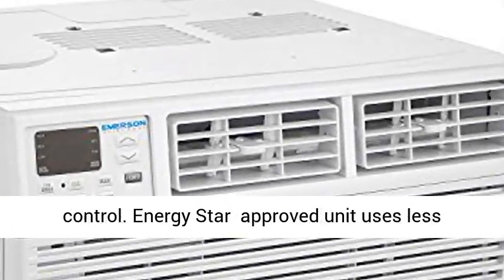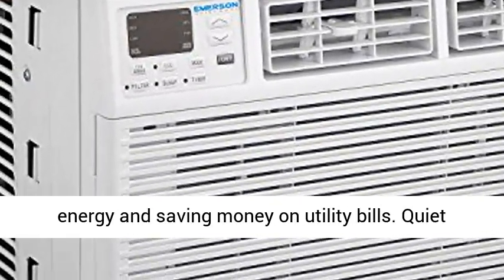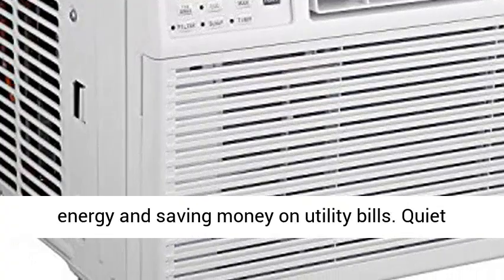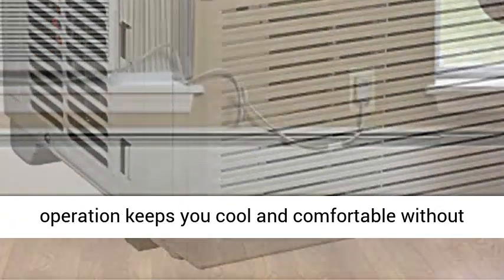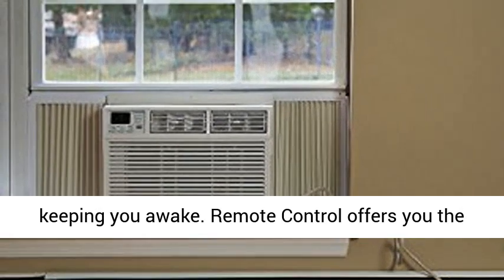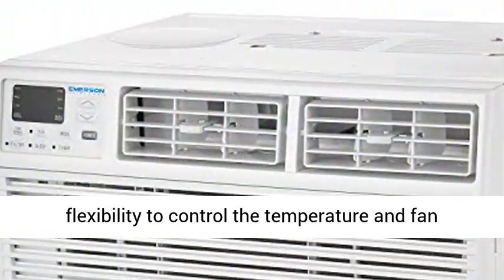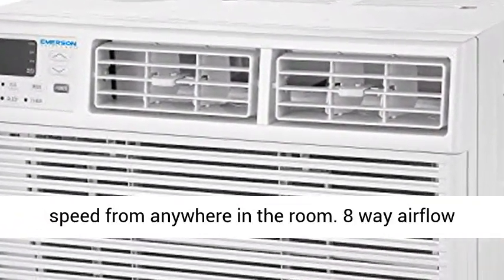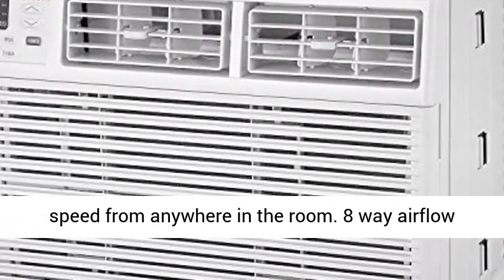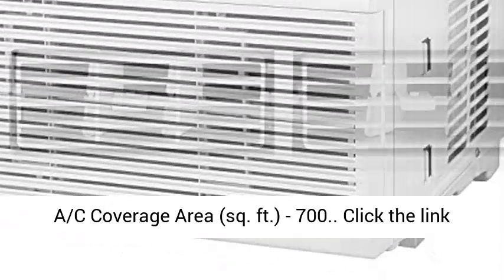15000 BTU 115V Window Air Conditioner with Remote Control. Energy Star Approved Unit uses less energy, saving money on utility bills. Quiet operation keeps you cool and comfortable without keeping you awake. Remote control offers you the flexibility to control the temperature and fan speed from anywhere in the room. 8-Way Airflow allows you to direct the air where you want it.